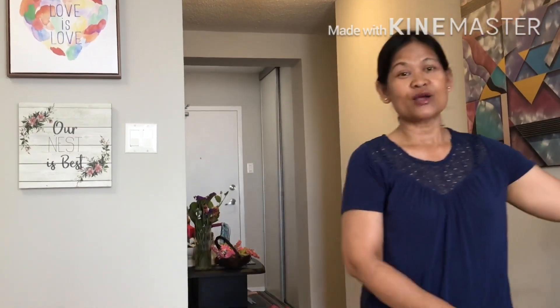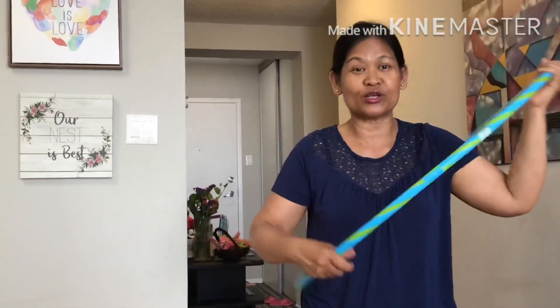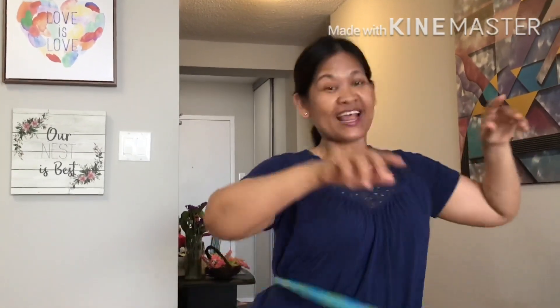That was the first part of my housekeeping. I'll see you in the next part. Please don't forget to subscribe, share, and like. Click the button of my YouTube channel.